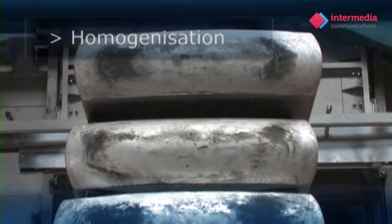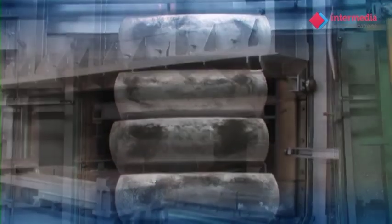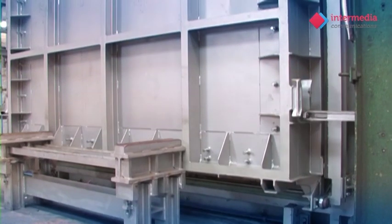These slabs are homogenised in large batch furnaces. This is a heat treatment process that ensures the various metal elements are uniformly distributed within the aluminium slab.